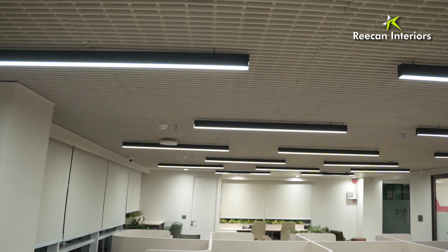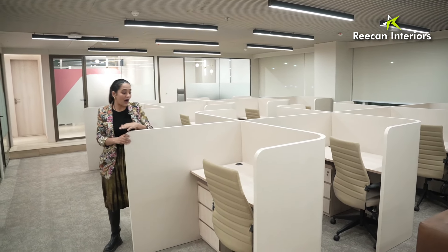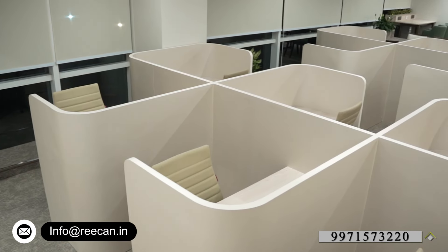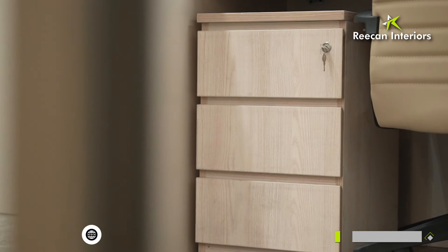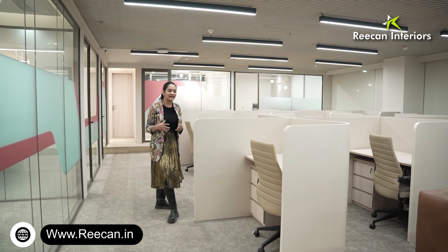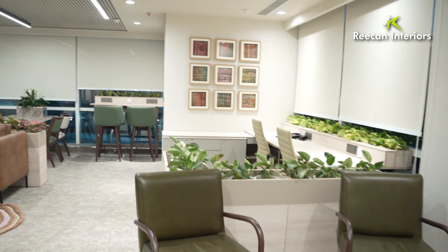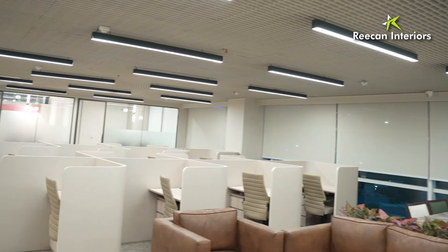Further ahead we have the metal ceiling with cotton paint. Our cubicles are designed with a lot of privacy in a maze pattern, and you'll notice the countertop, drawer units, and leather chairs again. Colors are consistently in a similar tone — off-white and off-gray — adding a lot of calmness to the whole environment. Somewhere we have given a hint of green with natural plants, and we also have linear lights throughout the office.